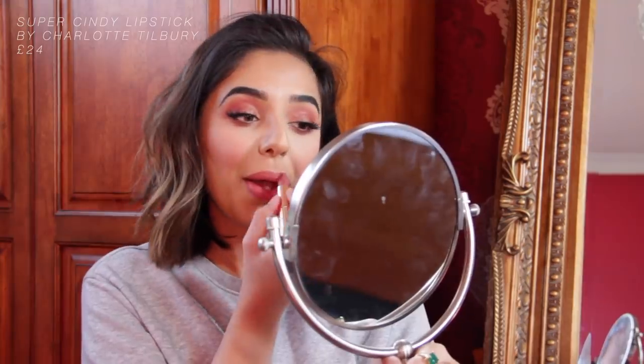The first lipstick is Super Cindy from Charlotte Tilbury. This is a nudie pink — I'm wearing it right now. I love this one so much because it's a really nice wearable nude and it's one that I don't need to pair with a lip liner to make it work for my skin tone. It's really flattering and goes with any makeup look — just a my-lips-but-better kind of colour.